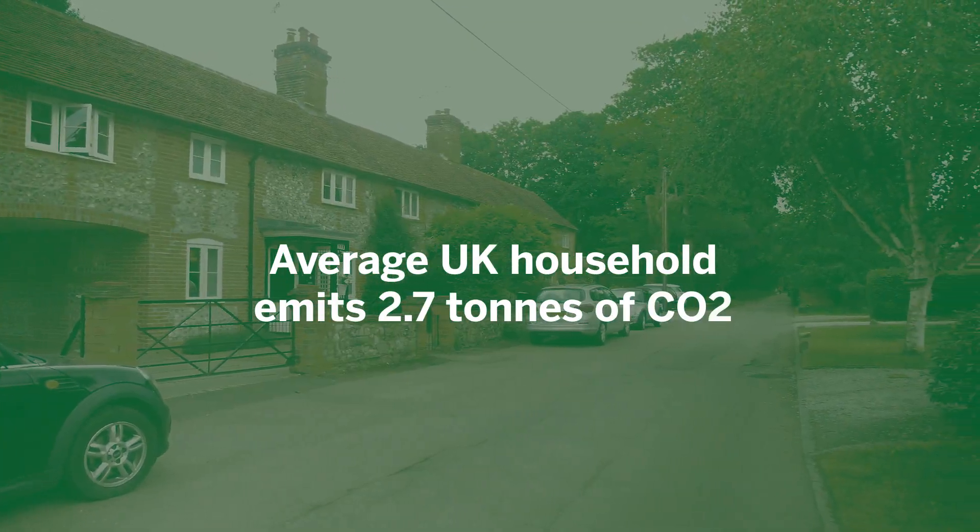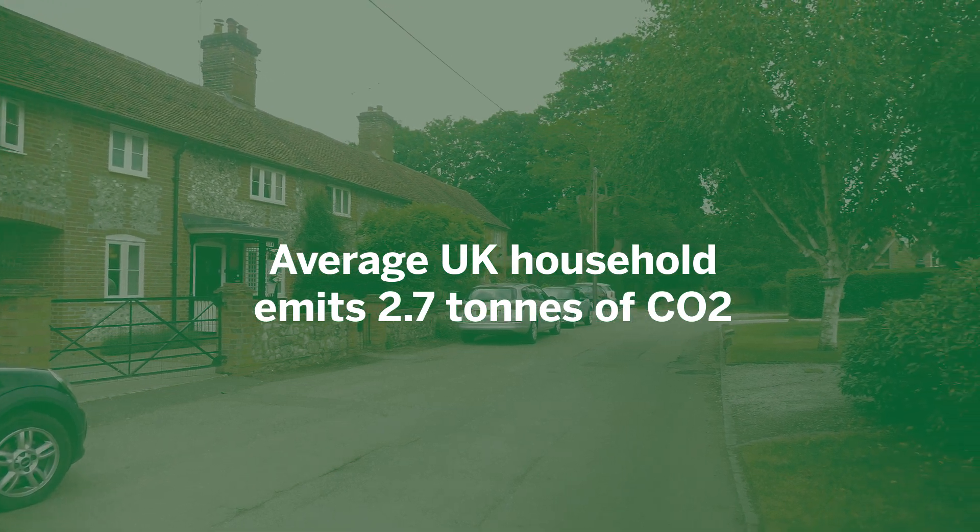Many people don't realise, but your heating system is a huge polluter. The average UK household emits about 2.7 tonnes of CO2 per year from heating alone. 14% of UK greenhouse emissions come from houses — similar to car emissions.